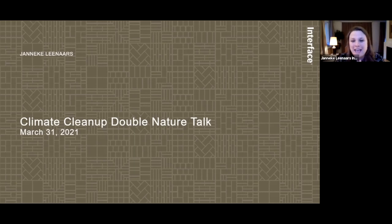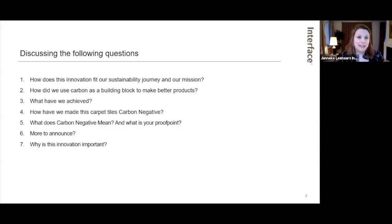In this context, I've prepared my presentation for today around our first carbon negative carpet tiles cradle to gate. The questions I want to address are: how does this innovation fit in our sustainability journey and mission; how we used carbon as a building block to make better products; what we have achieved as the most recent stepping stone; how we made this carpet tile carbon negative; what carbon negative means and what our proof point is; and why this innovation is important in the bigger scheme.